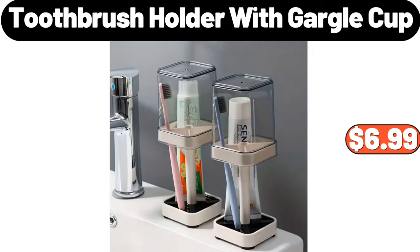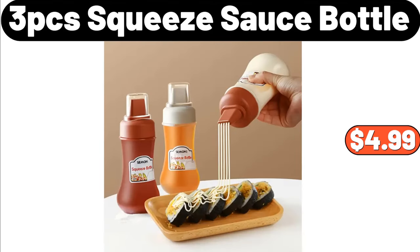Toothbrush Holder with Gargle Cup, $6.99. Three-PCS Squeeze Sauce Bottle, $4.99.